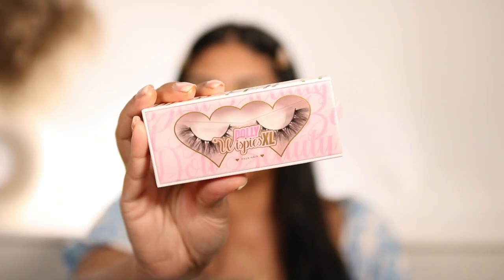The next thing I got is from Doll Beauty - these are the Dolly Wispies XL. I feel like these will go really well with this look. Sometimes when I'm trimming lashes I feel like I'm just taking too much off, so I think I'm going to leave them as is.